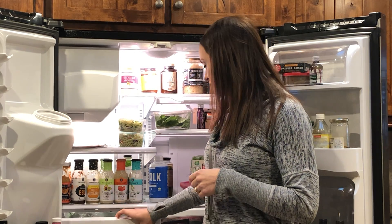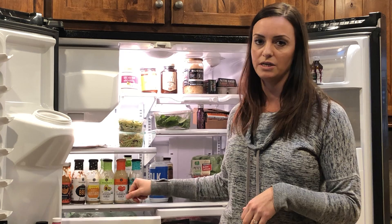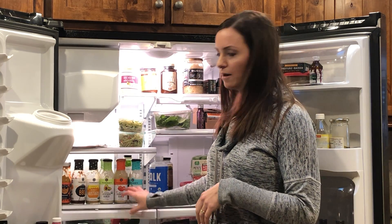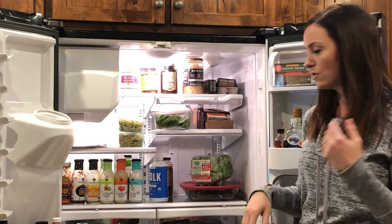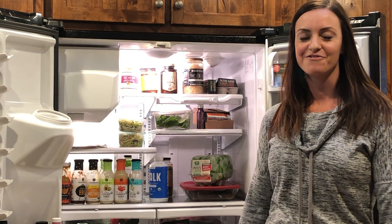Down here we also have our veggie drawer with all of our staples in it. Broccolini is one of our favorites, along with mushrooms, zucchini, peppers — anything that you can cook in the frying pan or roast. So thank you for watching, and there's a little look inside of our fridge.